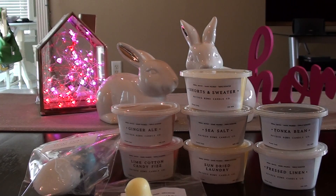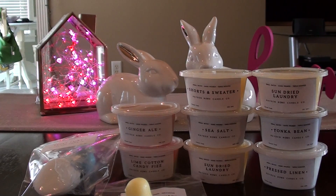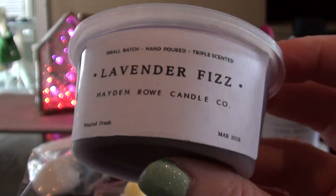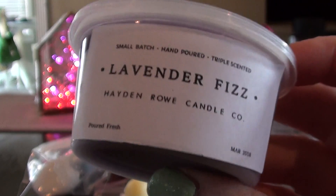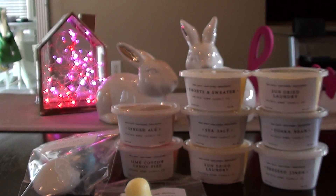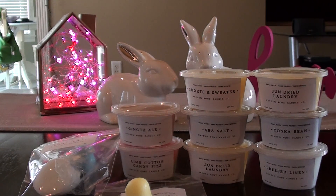I also got another Sun-Dried Laundry — I thought I'd really like that one so I got two. And then Lavender Fizz. I was super excited about this one because it's very similar to another vendor's lavender fizz scent. I love fizz scents in general and I hope my nose never gets tired of them. Super happy about that because I really enjoy that scent.